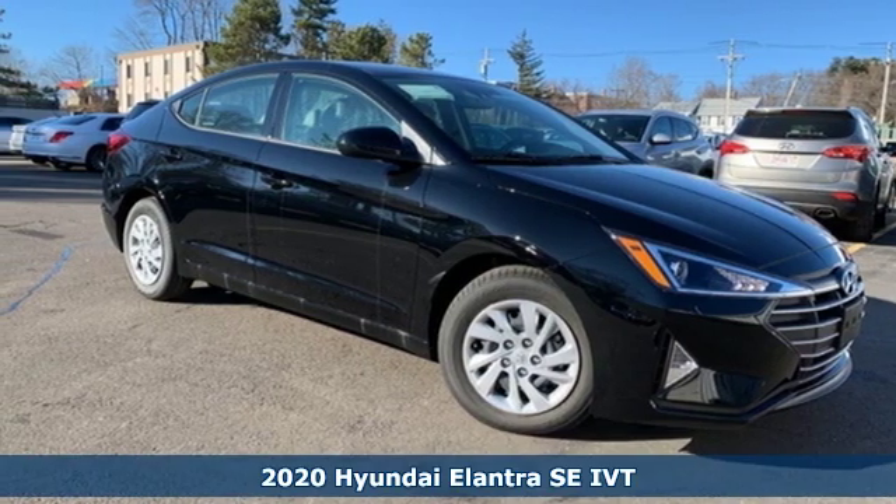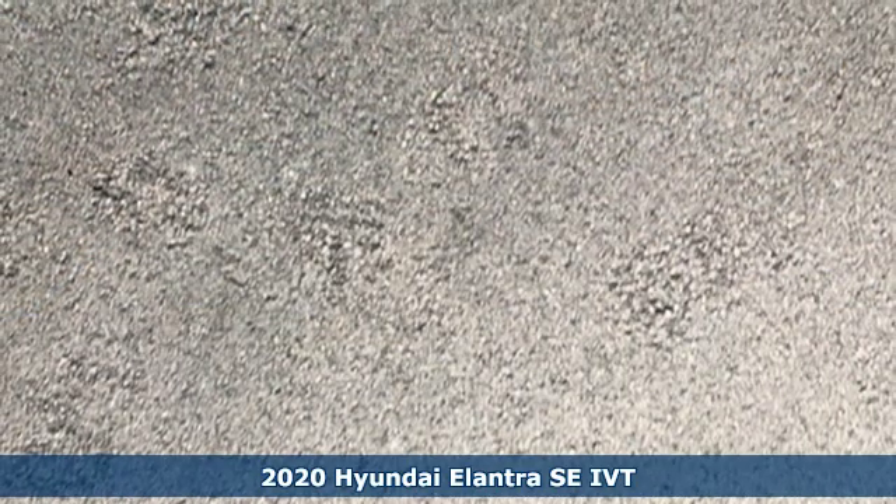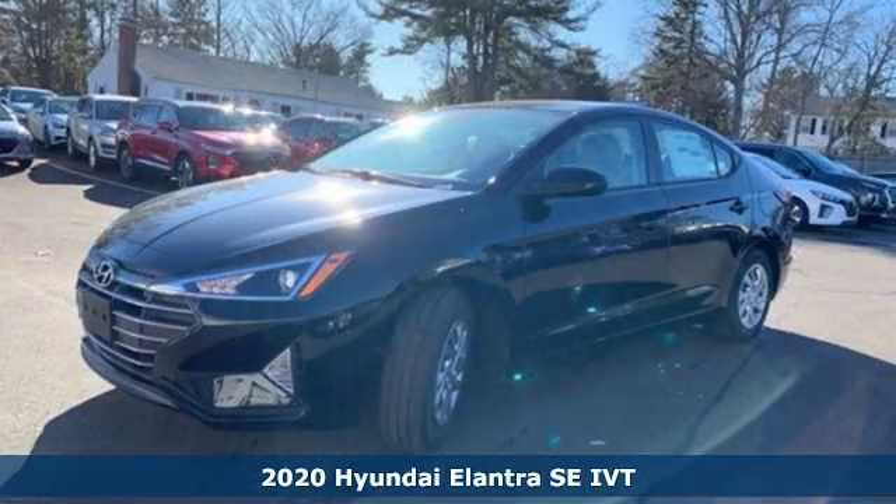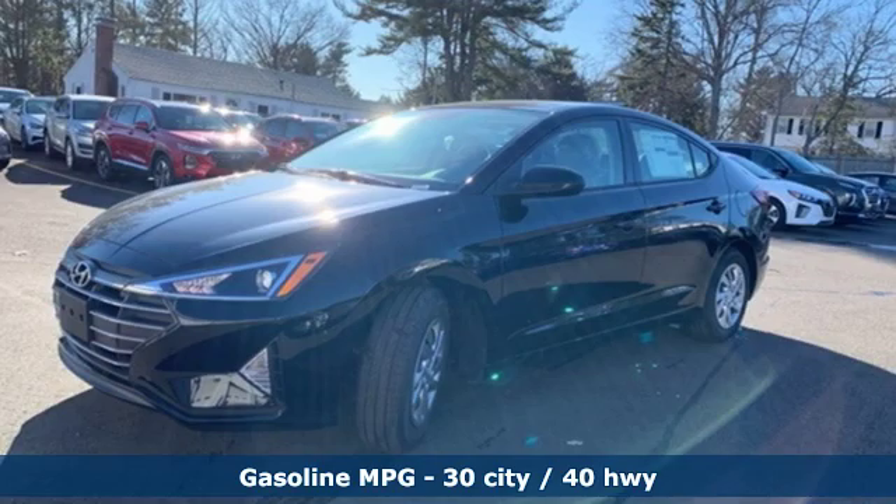It's a new 2020 Hyundai Elantra. Hyundai's attention to detail means a better driving experience for you. And get ready for an impressive combination of features.